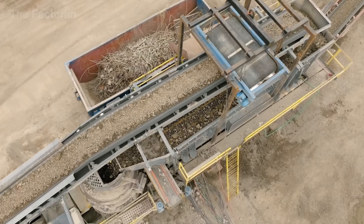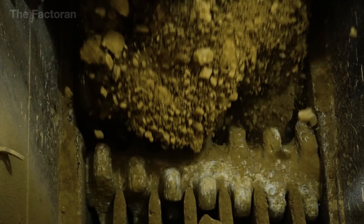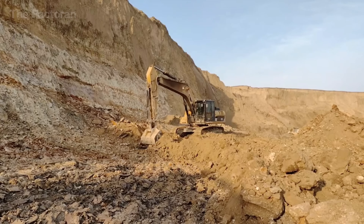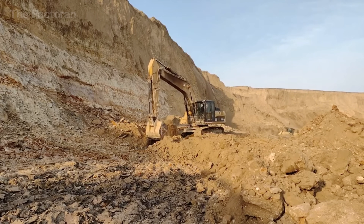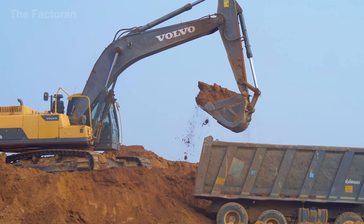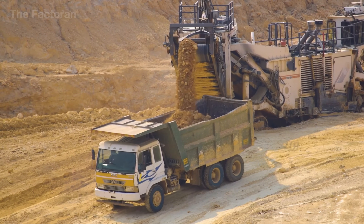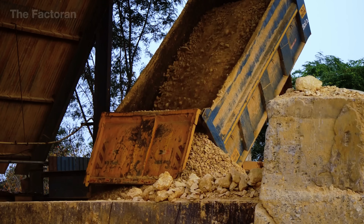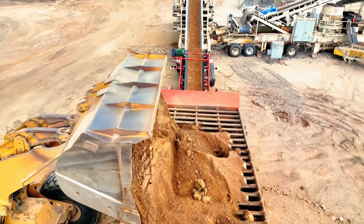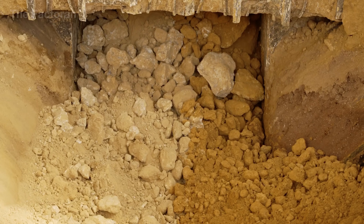At the crusher, the massive stones are reduced to pieces smaller than 100 millimeters, ready for blending and fine grinding in the next stages. Meanwhile, clay is extracted from open pit mines using excavators. Though it requires no blasting, its moisture content and consistency are closely monitored to ensure every batch of raw mix remains stable, preparing the way for the intense kiln firing that will turn these humble materials into cement.